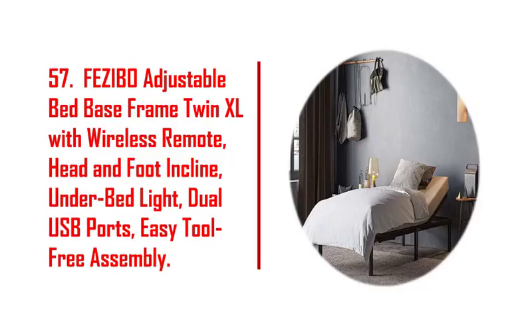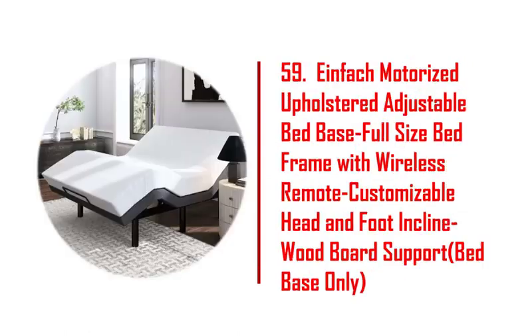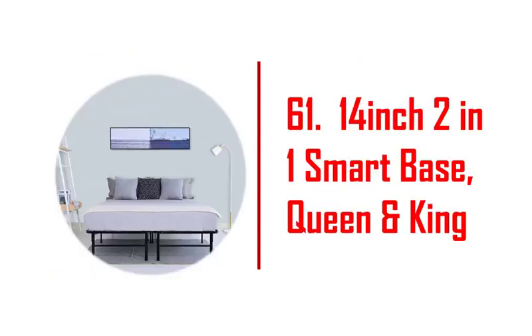47. Bed Boss adjustable bed frame with massage, twin XL, electric reclining bed. 48. Kivno 12-inch gel cooling premium memory foam mattress adjustable bed frame combo. 49. Adjustable bed frame, smart electric adjustable bed base with Bluetooth app control.